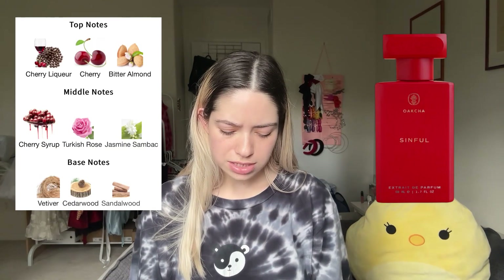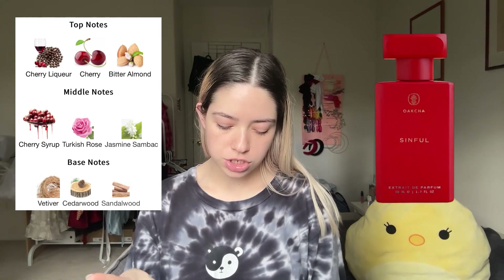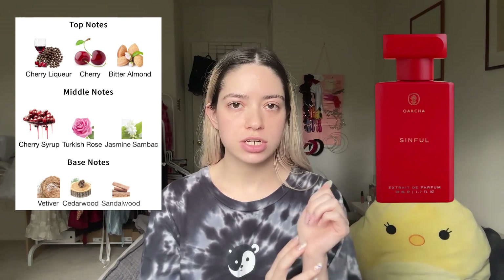Today we're trying Sinful and Swevin, dupes of Lost Cherry and Baccarat Rouge 540 respectively. Starting with Sinful on skin — it does smell very similar to Lost Cherry but has a lighter feel. It's not as deep or woody; it's more focused on the cherry than Lost Cherry is. Lost Cherry is a lot more complex — this is much simpler. I don't really get any florals, so no jasmine or rose, no sandalwood or cedar or vetiver. Mainly cherry syrup and almond.